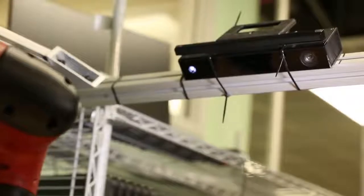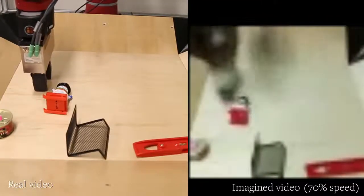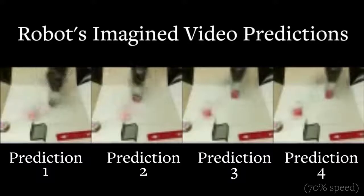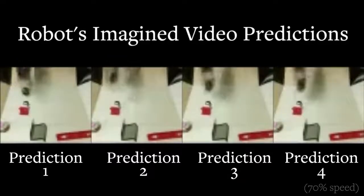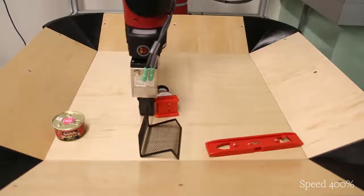It watches its own actions through its camera and then imagines what it should do next to get the best results. It produces video scenes that haven't really happened yet, but that it thinks will happen if it pushes the object a certain way, and then carries out the one it decides will get the fastest results. As it moves and imagines future scenes, it continually reconsiders what to do next.